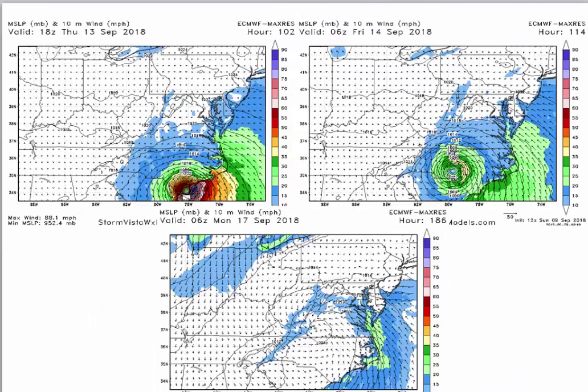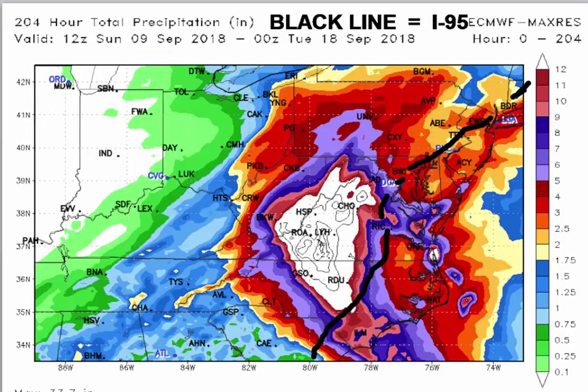Here's the European model — you can see it makes landfall at Wilmington, tracks between Charlotte and Raleigh, then goes up into southeast Virginia and dies. As a result, we end up with torrential rainfall, which you can see here. The black line is approximately I-95. This is saying Richmond gets five to six inches of rain. Hampton Roads — not that bad. Northeast North Carolina flooding — not that bad. Delmarva, New Jersey, D.C. — pretty wet, especially west of D.C., but mainly over the Virginia Piedmont.